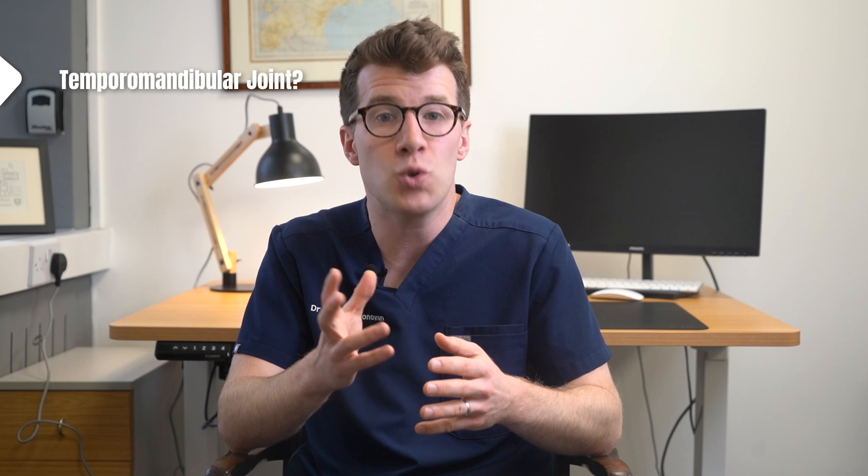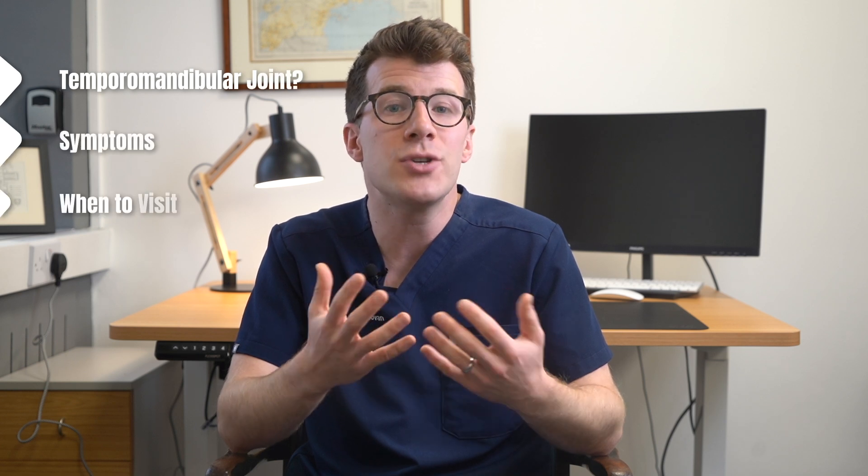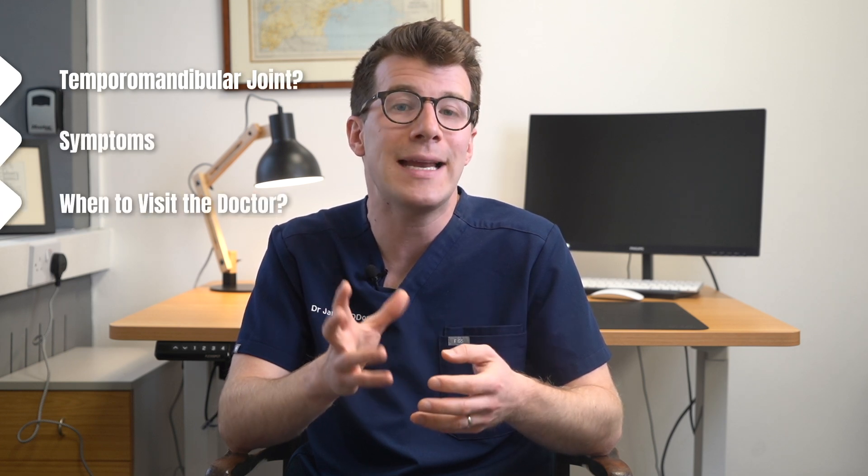In this video we're going to cover what the Temporomandibular Joint is, symptoms, when you should seek help from your doctor, and finally treatment options.